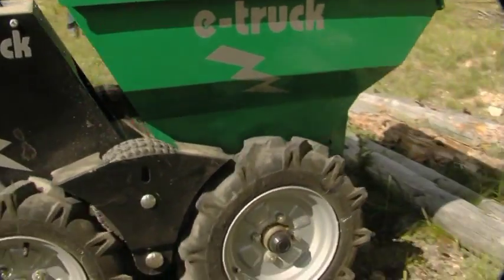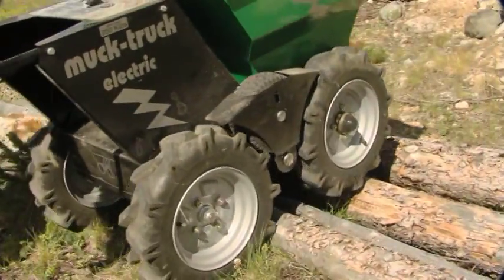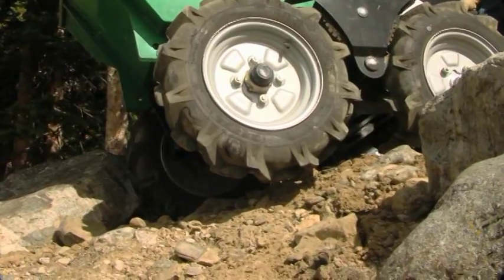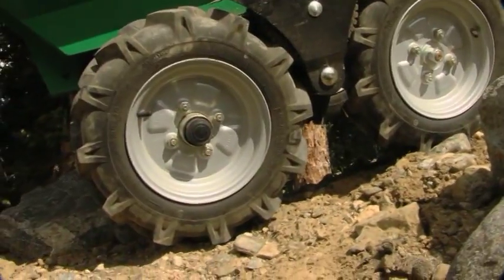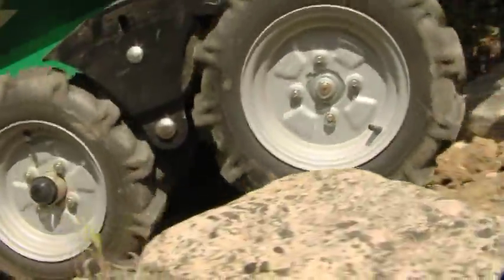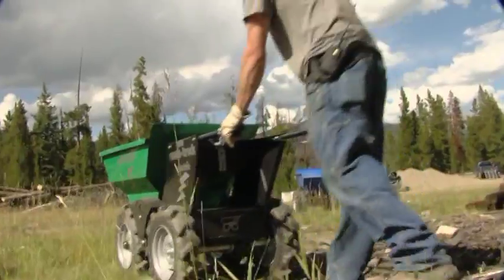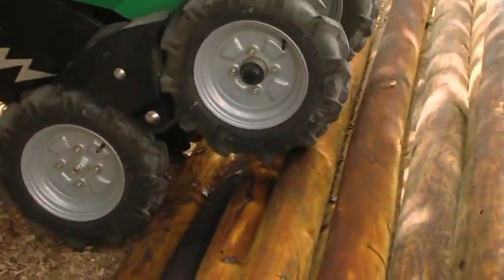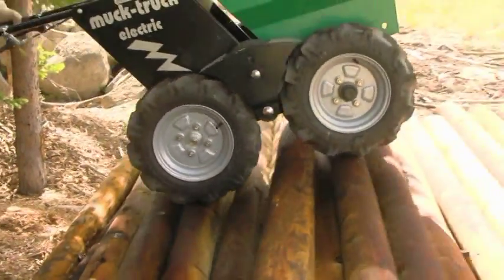The Muck Truck E-Truck is green, battery powered — no combustion, no emissions. It can be used inside with virtually no noise; it's quiet. These guys tried to find the equipment limitations. Switch to forward or reverse, hold the handlebar lever to release the brake — it's that simple. It has a capacity of 550 pounds or 6 cubic feet.